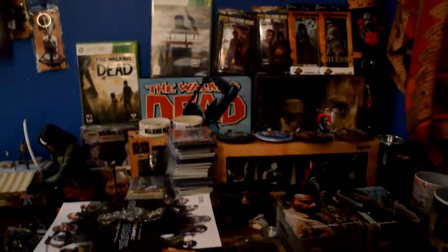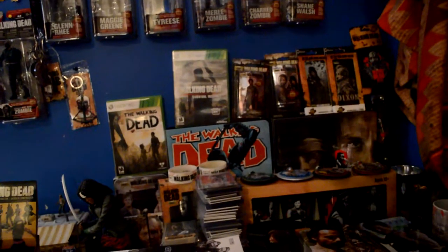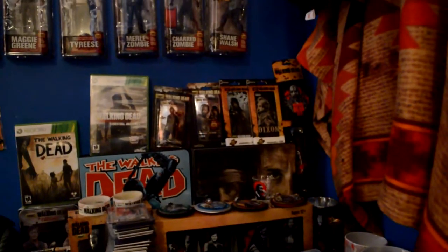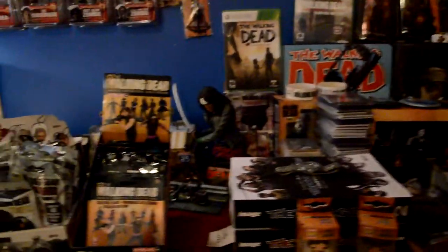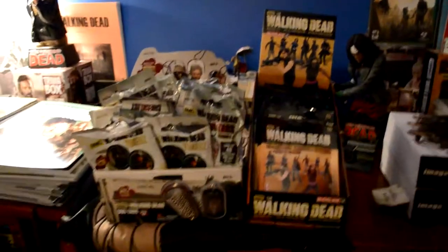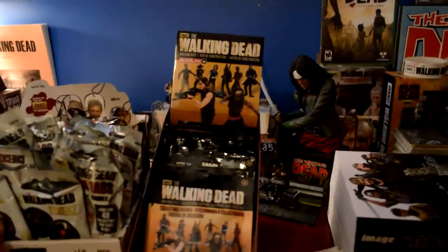Then you've got some of the collector's binders — there's the comic book Series 1, because they did it differently than the TV show. Then you've got Season 3 Part 1. I also have the Season 1 cards in there. Then there are some collector's dog tags — I think I have the full base set — and there are some tokens in there too. Then I've got a full set of the McFarlane extras figures.